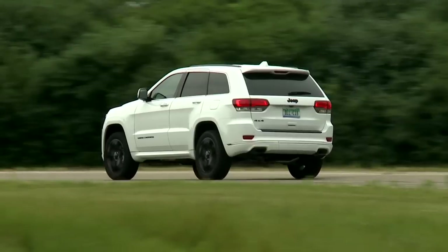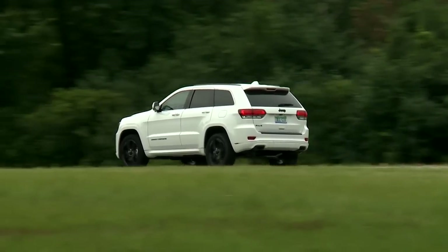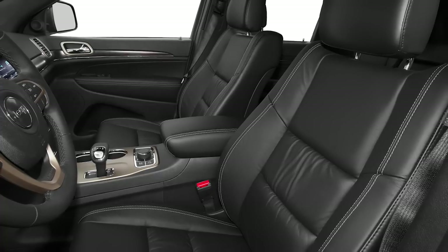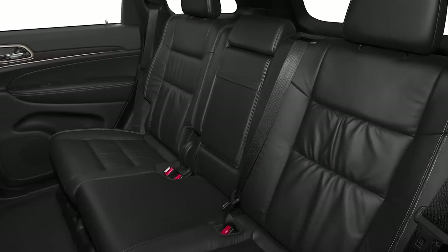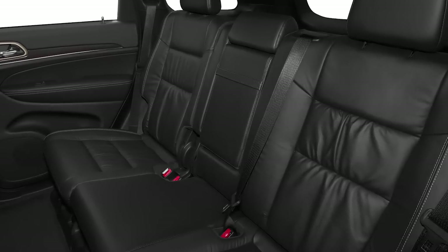The Grand Cherokee also has one of the best appointed, most comfortable cabins in its class. Whether you are in front or back, it won't be hard to find a comfortable seating position. The cabin feels generous, and there's plenty of room for five adults, but no third-row seat.